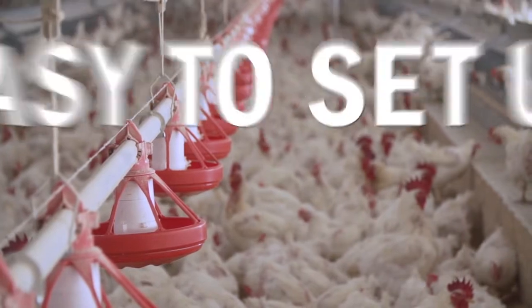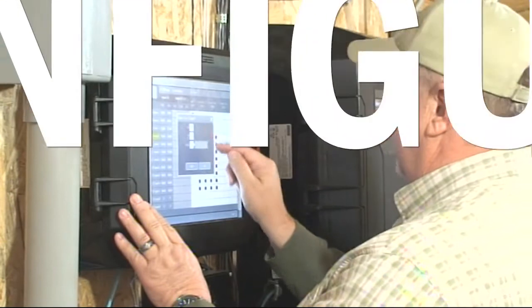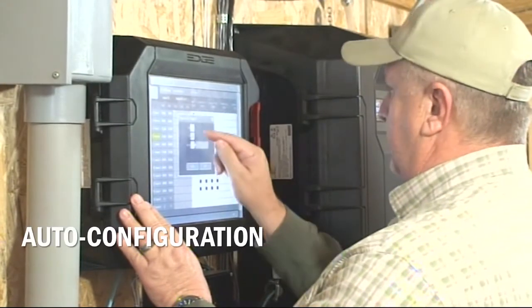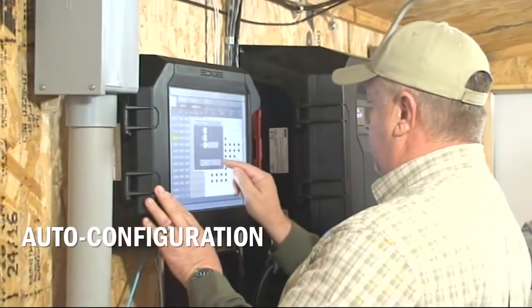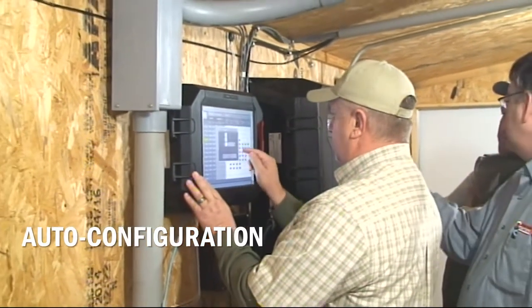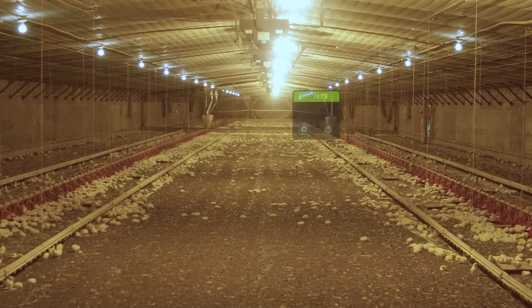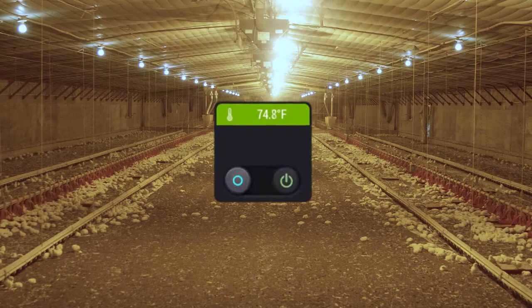With EDGE, you can get your system up and running fast. Leave the tedious guesswork of ventilation configuration to EDGE. The built-in configuration wizard is designed to guide you through the initial setup by prompting you with questions about each of the specific applications that have been installed. The patent-pending LED temperature probes simplify installation and take the hassle out of individually identifying the location of each probe.